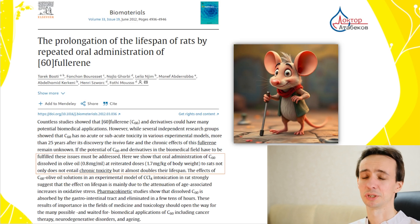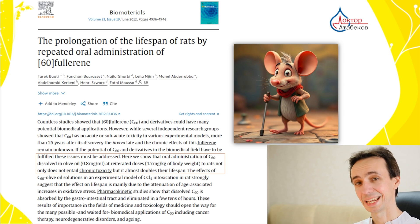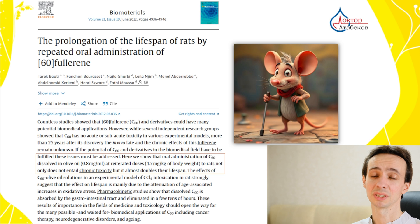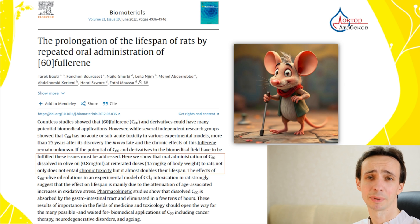One of the most exciting potential benefits of fullerene C60 is its anti-aging effect. A groundbreaking study on animals in 2012 showed that animals receiving this fullerene lived almost twice as long and had fewer age-related changes. While the study was done on rats, it raises the possibility that C60 may also help humans, by protecting our cells from free radicals for potentially longer and healthier lives.